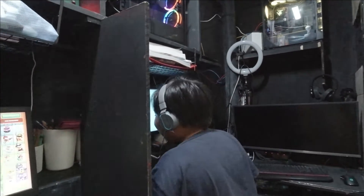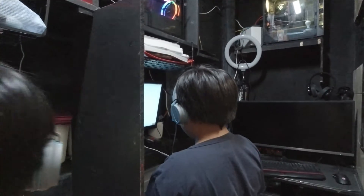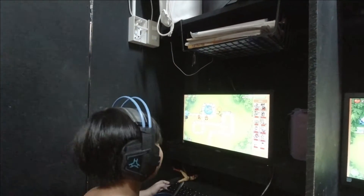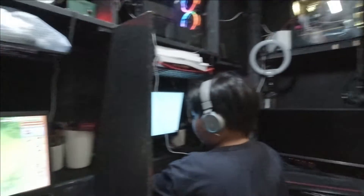Hello Kade! Ba't ikaw naiiyak? Mag-hi ka naman dyan, mag-hi ka lang. Hello! Ito naman si Kaya Brents. Kaya Brents ako. Anong nilalaro mo? Blue key.